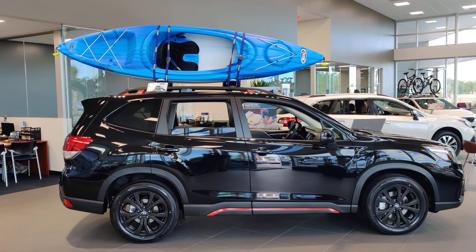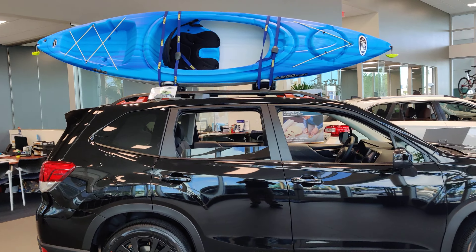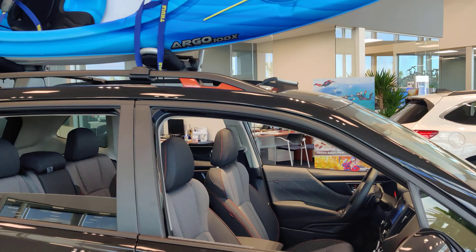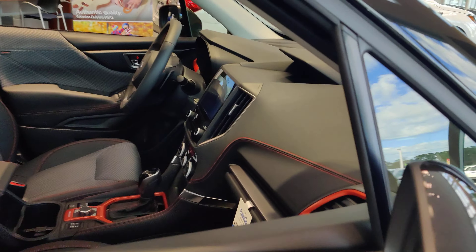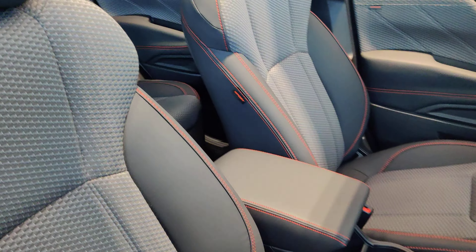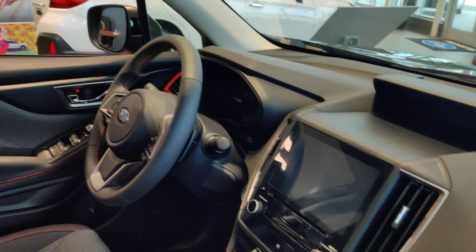So this is one of our 2020 Forester Sports. On this one we put a Thule roof rack and one of our Pelican kayaks. You can tell it's a Sport from the orange trim on the top and the bottom, orange stitching and orange accenting on the inside.